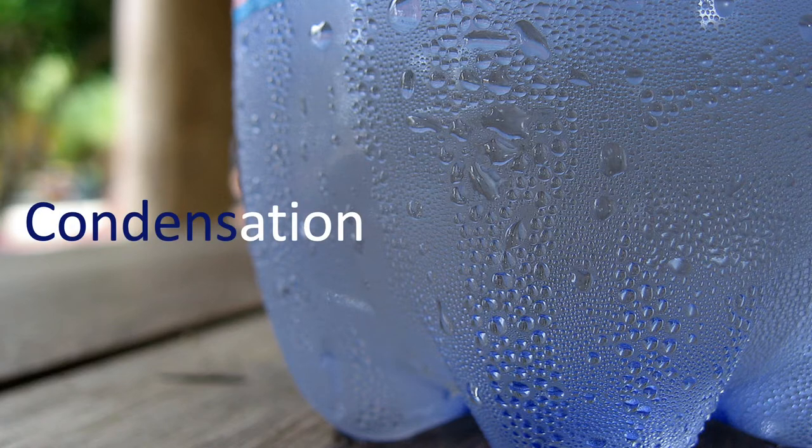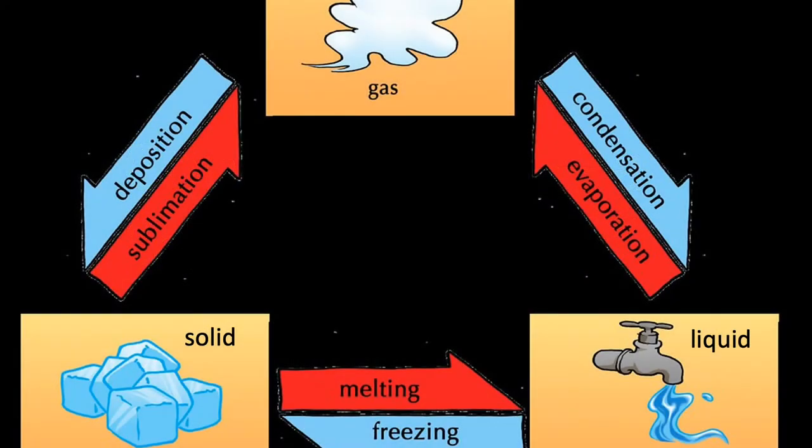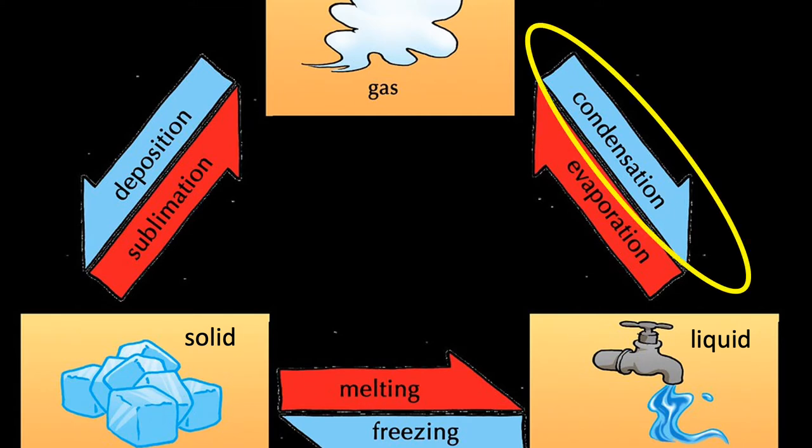You'll learn more about this in your science classes in school, but just by way of a quick recap. Condensation is an example of what's called a change of state, and happens when a gas turns into a liquid by being cooled. The most common example of this is the way water in the atmosphere changes from a gas to a liquid when it comes into contact with a cold surface. Let's look at this a bit further.